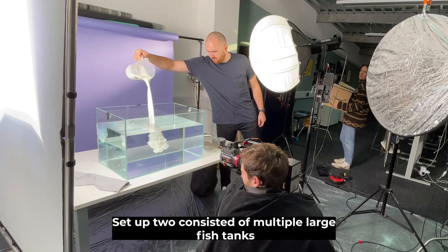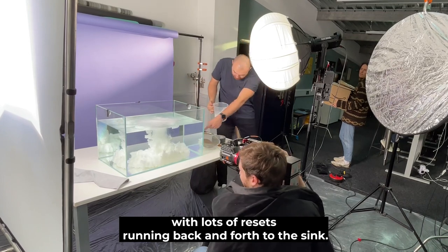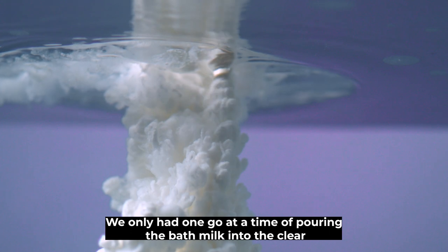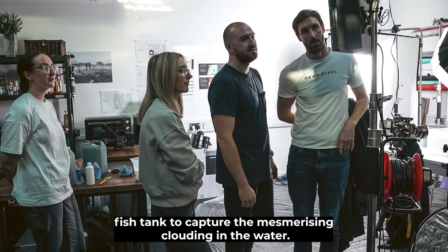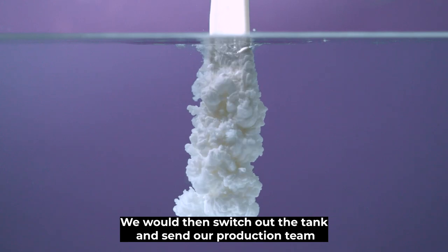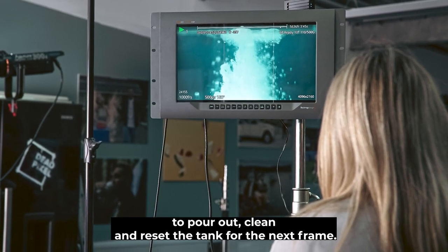Setup two consisted of multiple large fish tanks with lots of resets running back and forth at the sink. We only had one go at a time of pouring the bath milk into the clear fish tank to capture the mesmerising clouding in the water. We would then switch out the tank and send our production team to pour out, clean and reset the tank for the next frame.